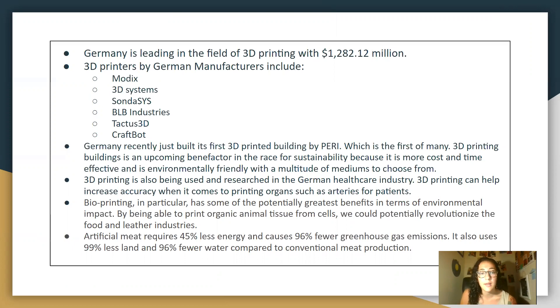Germany recently built its first 3D printed building by PERI, which is the first of many. 3D printing buildings is becoming very beneficial in the race for sustainability, as it is more cost and time effective and environmentally friendly because of the multitude of different mediums you could use.